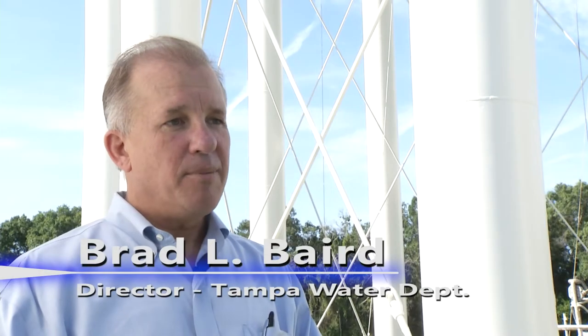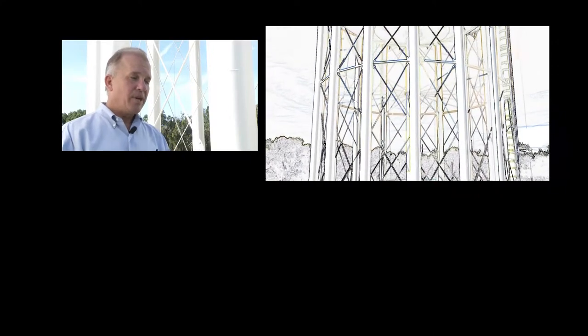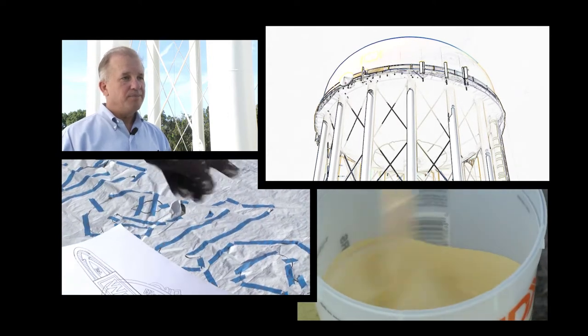The West Tampa Chamber of Commerce and the Neighborhood Association came to us and said it would be nice to have a Welcome to West Tampa sign on the tower. And so I said, well, we have a project a couple years off to coat the tower and we could incorporate that in the project.